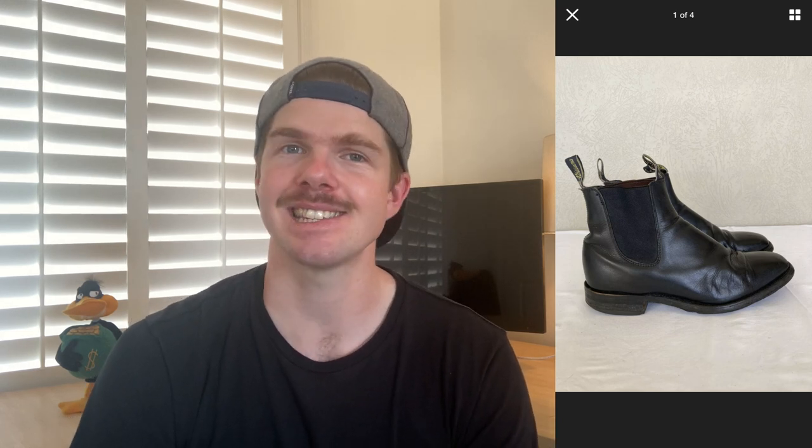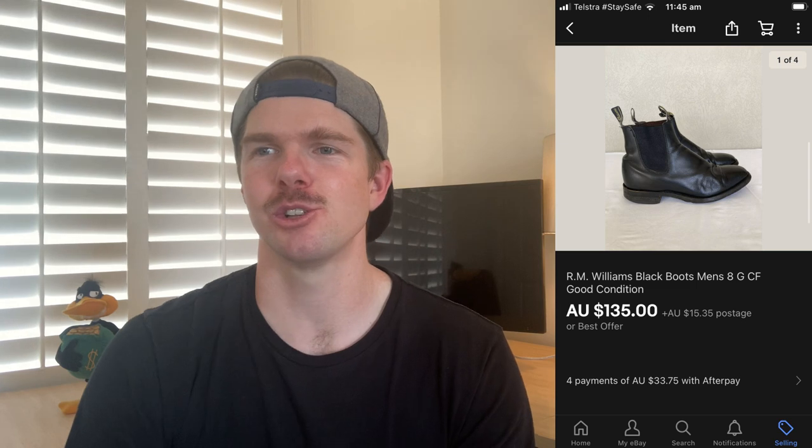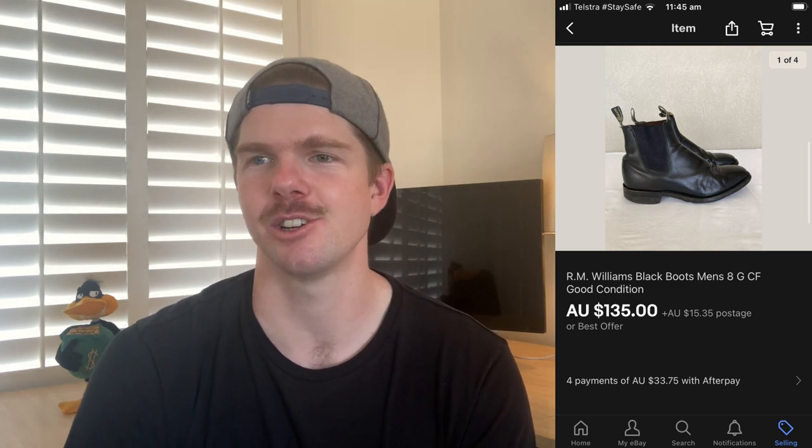Sticking with the RM Williams theme, I found a pair of RM Williams shoes at an op shop for just $9. These shoes are worth $600 brand new. I comped them on eBay based on wear and tear and listed them at $150, which is exactly what they sold for. After $19.50 in fees and $10 postage, minus the $9 purchase price, I profited $101. If you ever spot RM Williams — whether a belt buckle or shoes — grab it, because you're always going to make a heap of money.